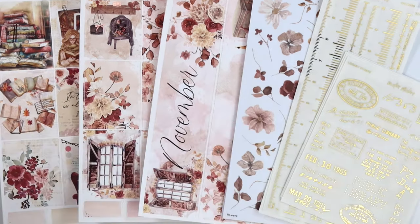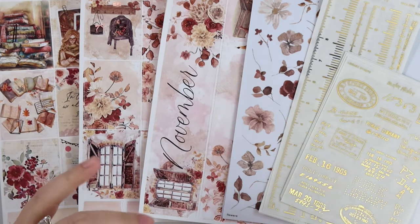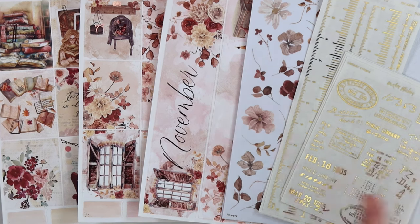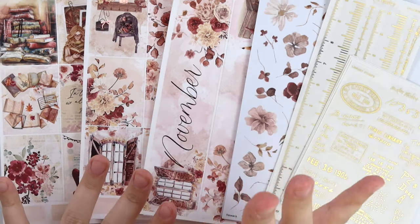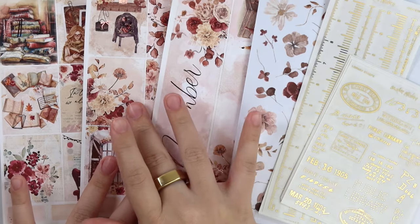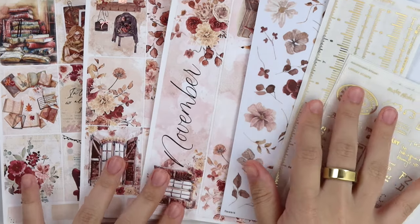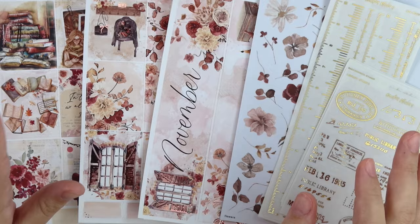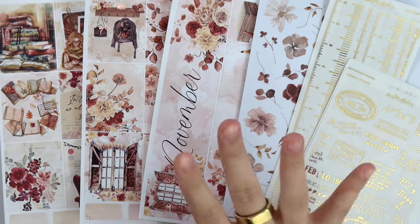Hello everyone, welcome back today. I'm here with our August 13th new releases. This week we have our November monthly, the matching weekly, and decorative kit. We also have some vintage foil and another kit as well. So two kits this week.